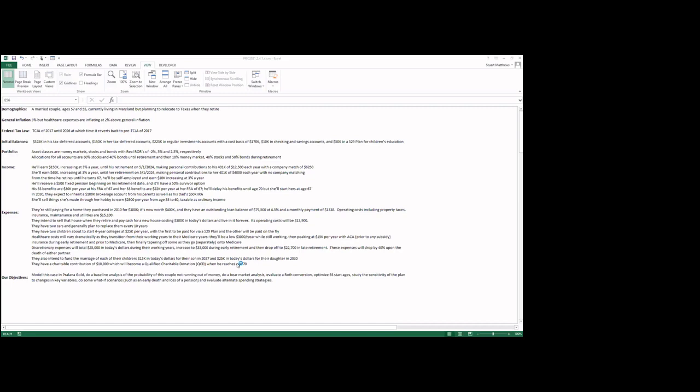The allocations for all accounts are the same: 60% stocks and 40% bonds until the retirement date, after which they become more conservative at 10% money market, 40% stocks, and 50% bonds throughout their retirement years.